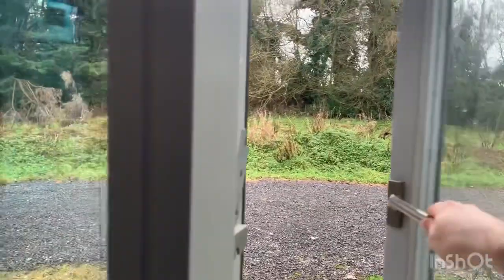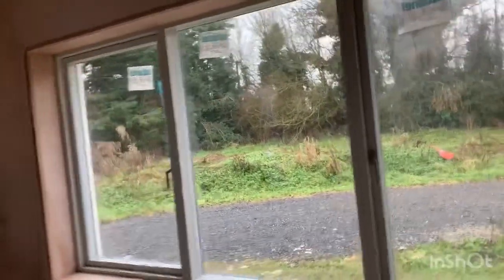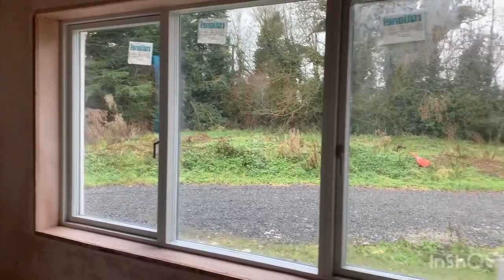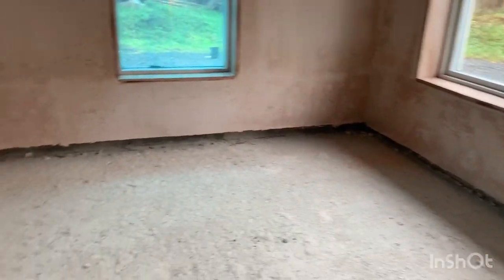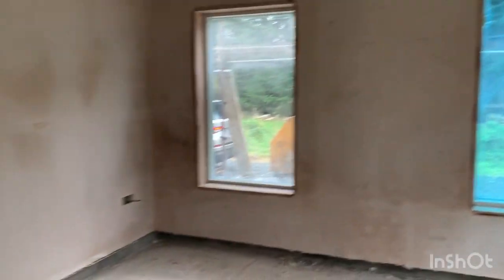They're all triple-glazed windows, which is really good for sound insulation — not that we need much out here in the countryside — but for heat retention too. On a warm day when the sun comes through the Velux, they really do hold in all the heat. Once we get the screed in with underfloor heating, it's going to be really nice and warm and cosy. We're really happy with the size of this room.